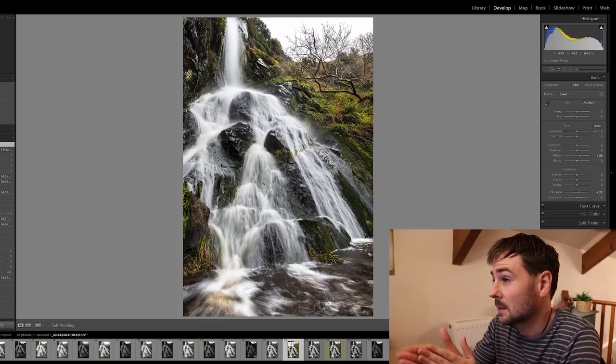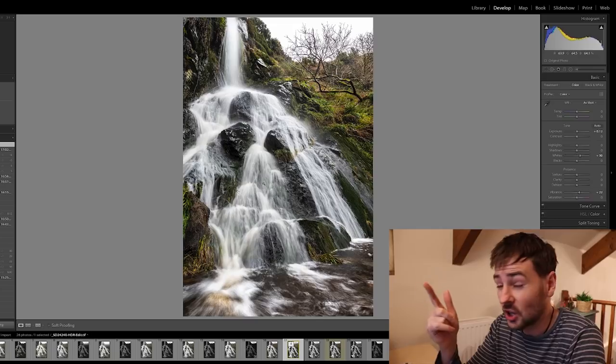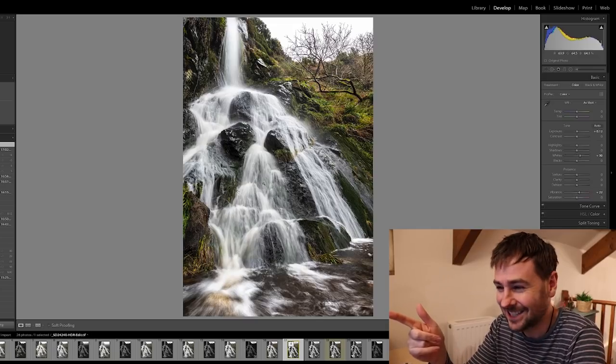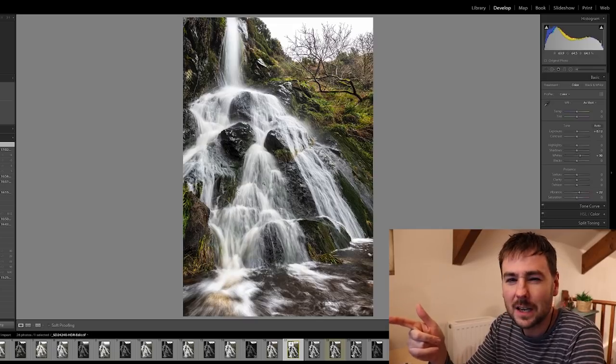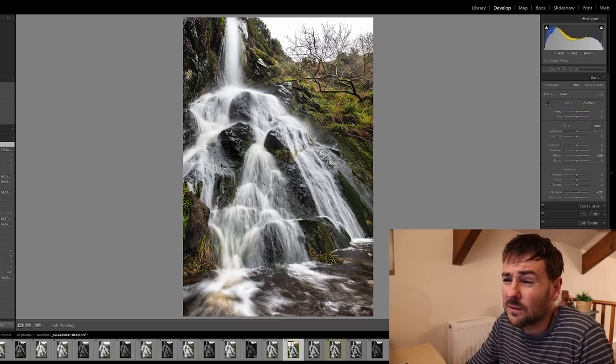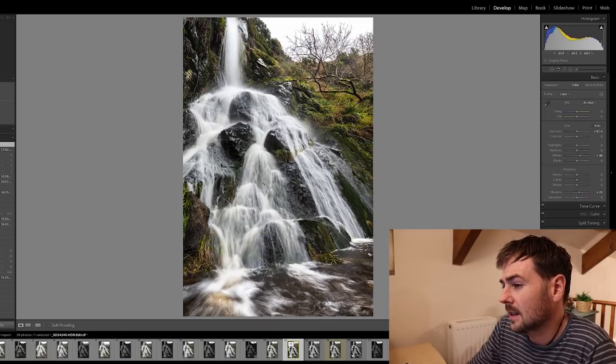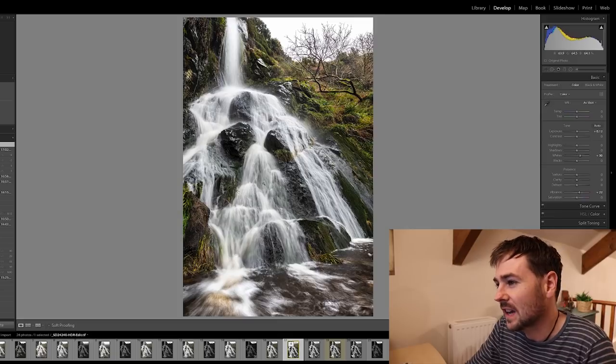And to be honest, that waterfall is scary to get to, so I don't think I'll be going back anytime soon because it's a bit hairy to get up there. But overall I'm pretty happy with the shot — it's not bad; there are just a few things that niggle.